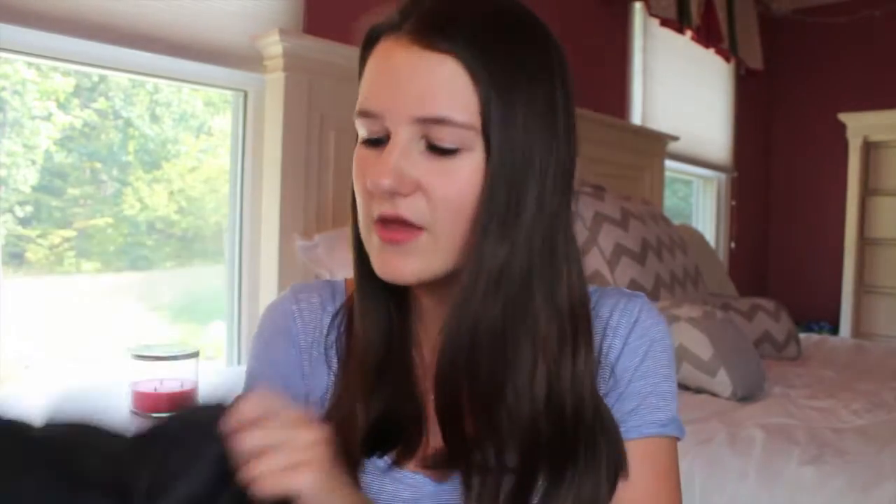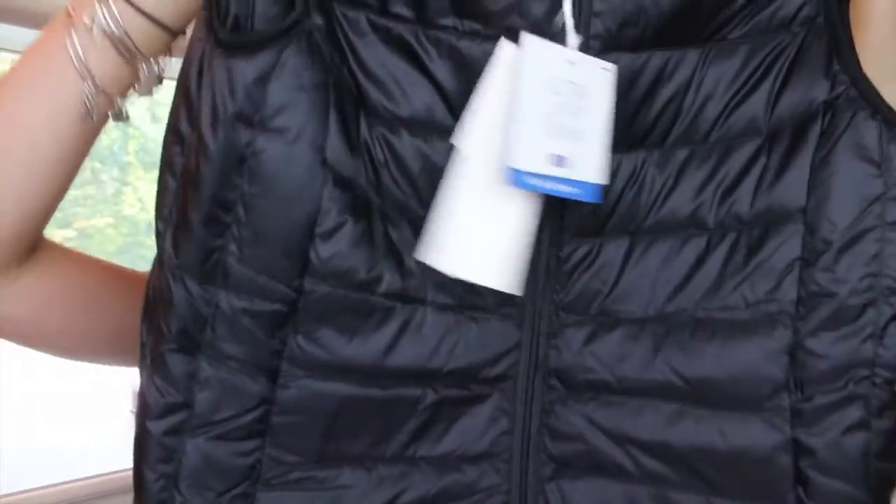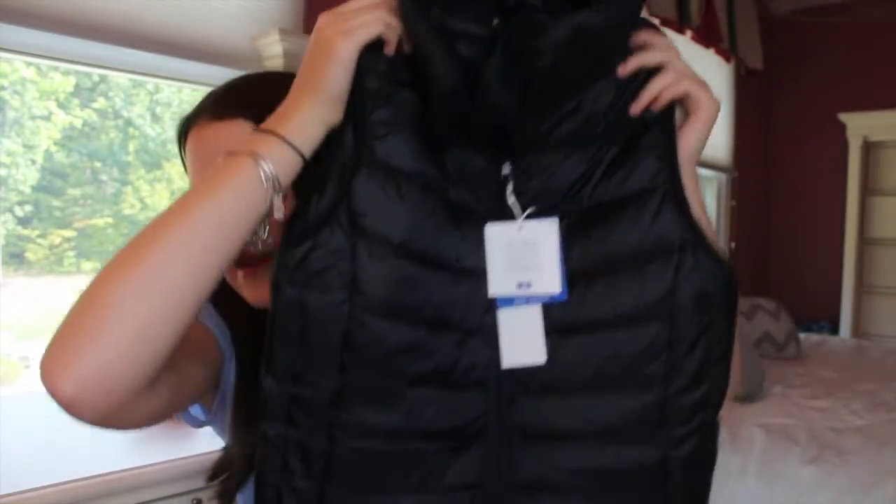The first place I went was Uniqlo. A lot of malls don't have this store but some do — it's basically a Japanese Korean store. They have really cool stuff, especially their jackets and vests. I just got a plain black vest from here — it's their ultralight down. It's really cute and so soft, and it goes with literally everything. In the fall and winter it's really nice to wear with sweaters and everything like that. This was $60 and it is all worth it.